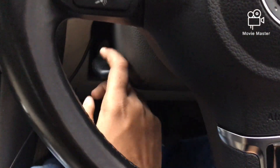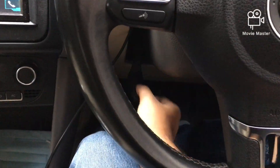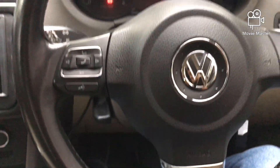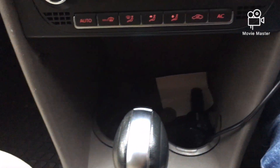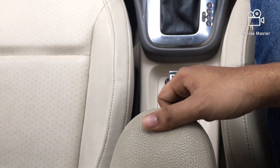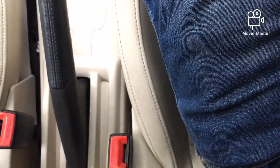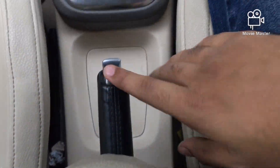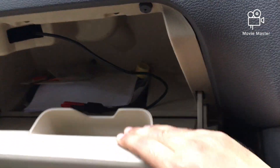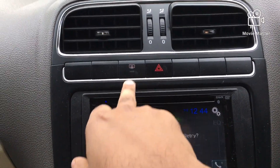This is the height adjustment lever for the steering — you unlock it and can adjust the height. Talking about the storage areas, you get two cupholders right over here and a charging socket. There's a small storage space, plus a centre armrest shared by the driver and front passenger — let me open it. This armrest is adjustable or removable. That's the handbrake of the vehicle, and this is the glove box, which is quite large.